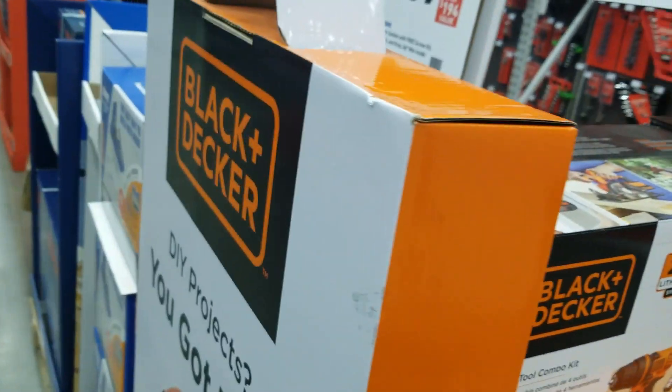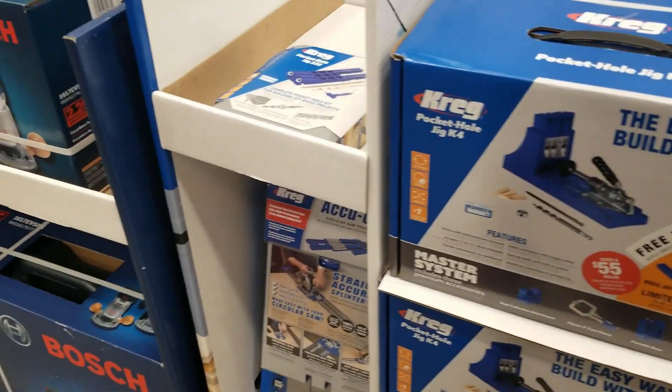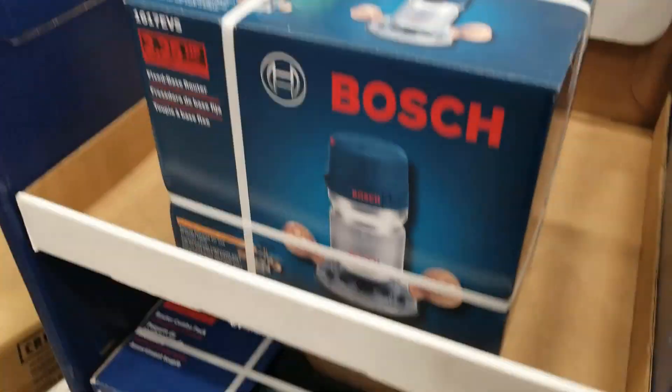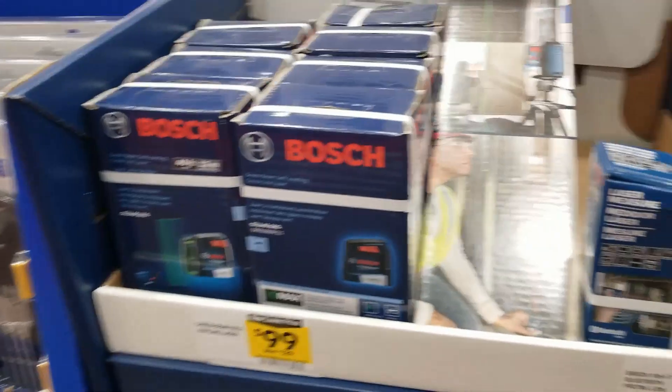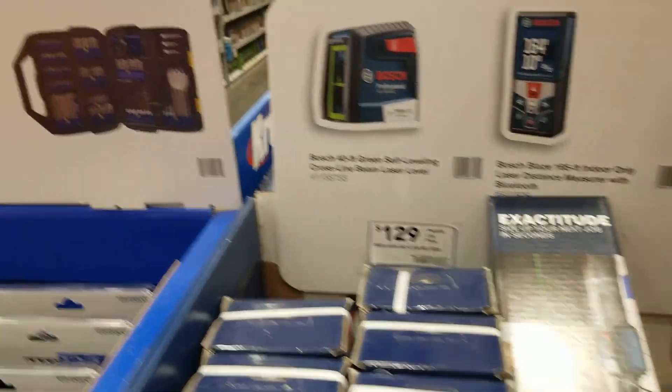You got some Black & Decker — this is actually the first store I've seen Black & Decker prominently displayed. Black & Decker is usually hiding in the back; usually you'd have one stranded box here and there, but on this one they had a whole small set near the Bosch area.